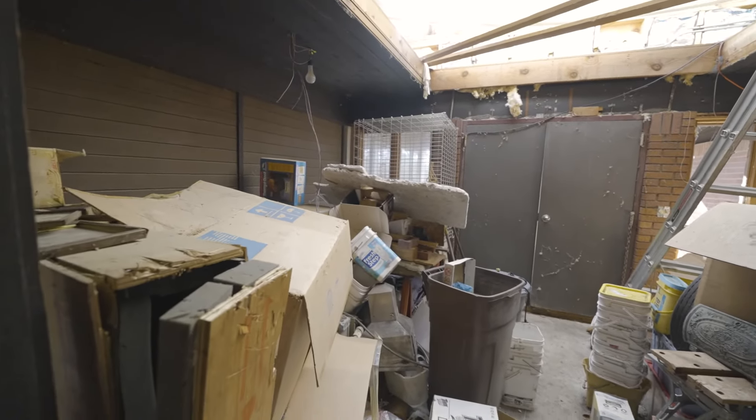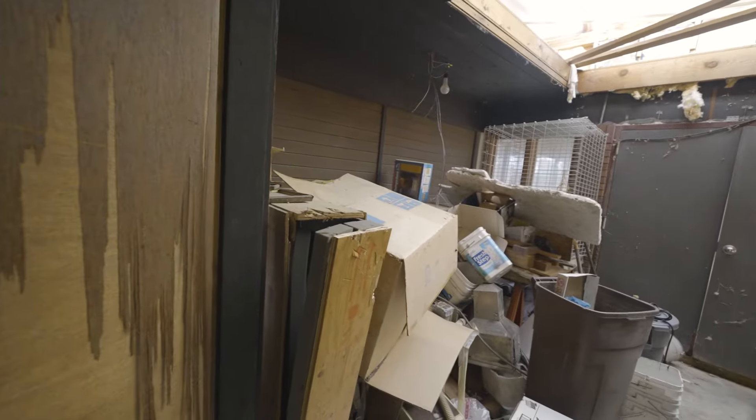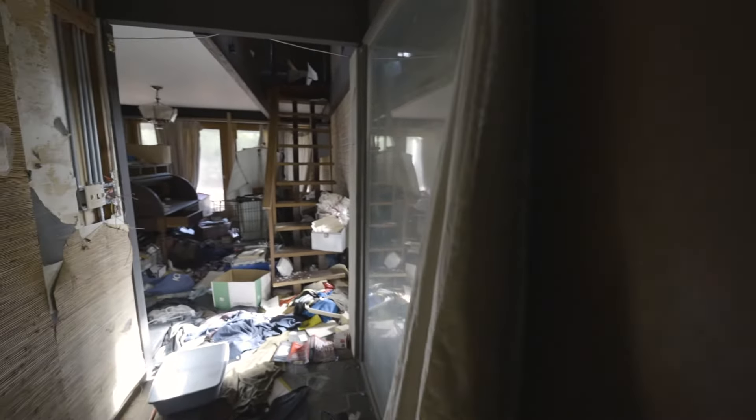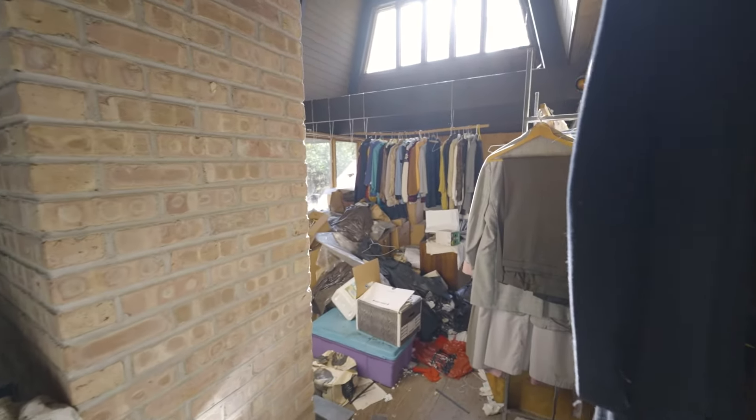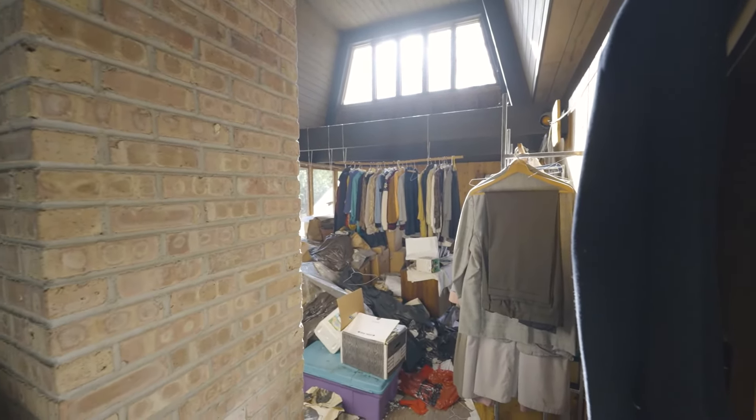They might have been using it for storage after the people moved out, because there's a ton of just random boxes and lots of clothes too.